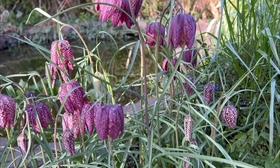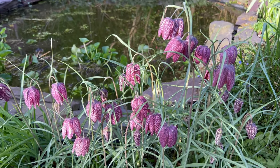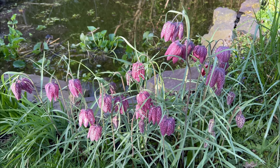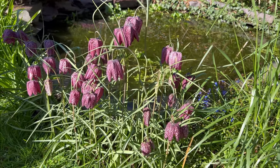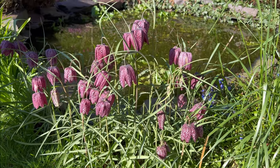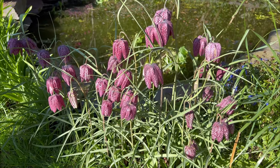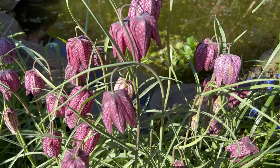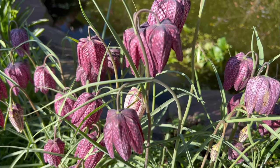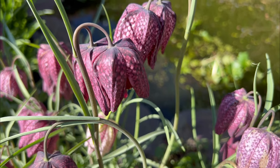The plant is a bulbaceous perennial, native to the flood river plains of Europe, where it grows in abundance. One of my favourite spring blooms, the nodding pink and purple checkered flowers of the snake's head fritillary are said to resemble a snake, hence the name. Declining with loss of our meadows, this delicate plant can be seen in spring.